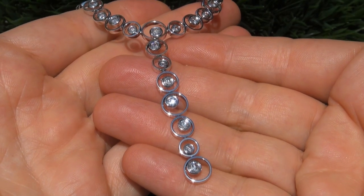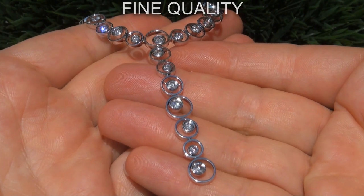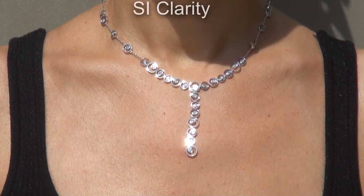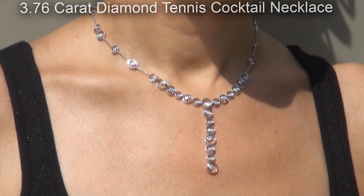Welcome to Certified Jewelry. Just in from our consignor is this certified, fine quality, SI Clarity, 3.76 carat diamond tennis cocktail necklace.